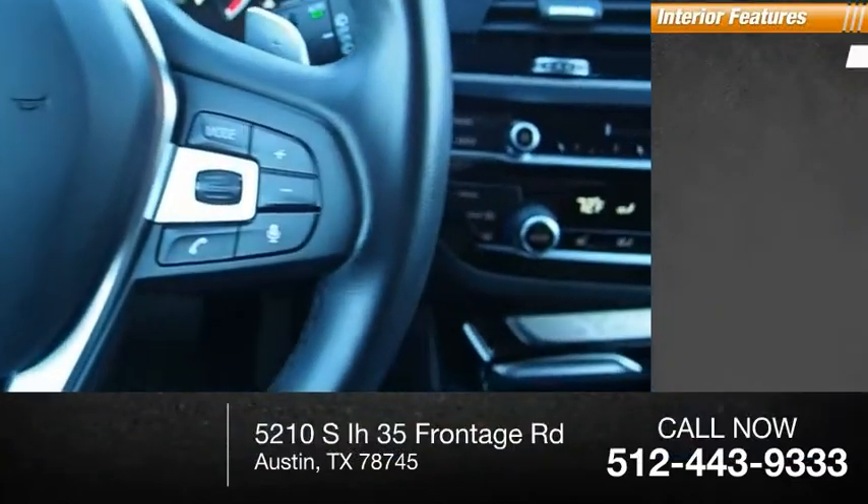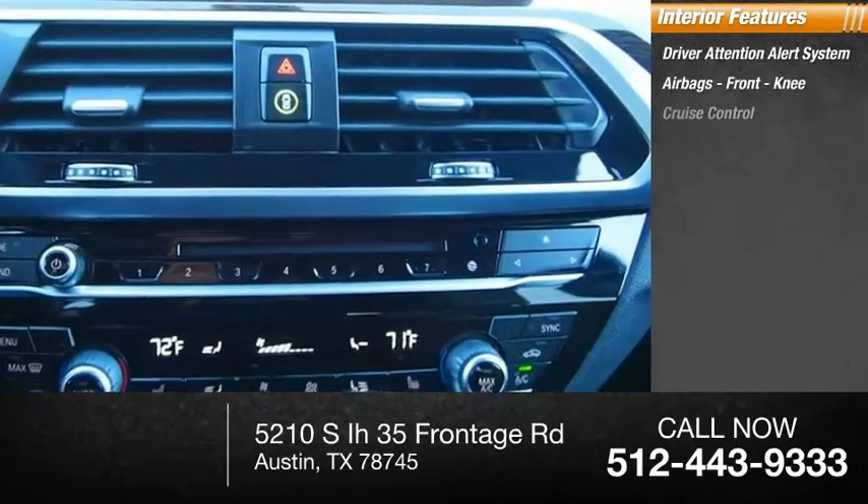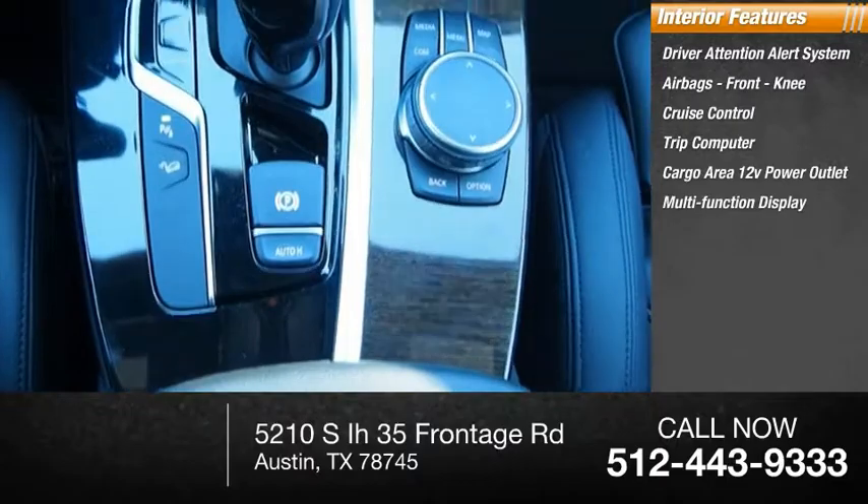Inside you'll find a driver attention alert system, airbags, front knee, cruise control, trip computer, cargo area 12-volt power outlet, and multi-function display.